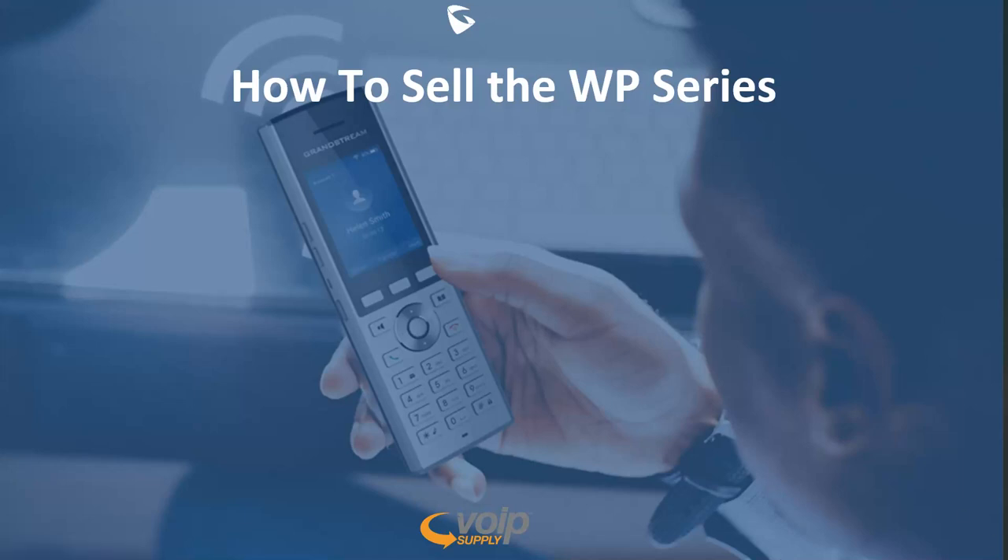Hello, everyone, and thank you for joining a VoIP Supply and Grandstream webinar. Today, we will be discussing how to sell the WP series. I am Brian Hyrick with VoIP Supply, along with my colleague Chris Dow of Grandstream.